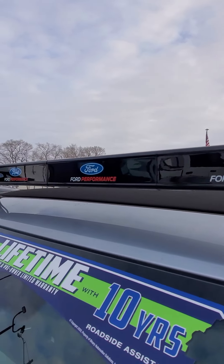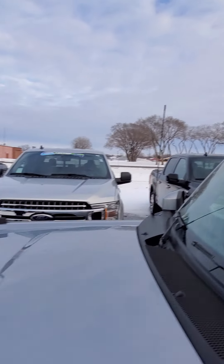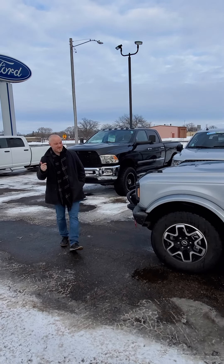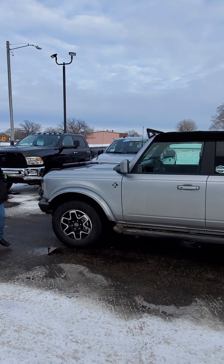This one's a 2018 F-150. Super clean, super low miles. It's an XLT, but it is super clean, low low miles. Great price on it as well.